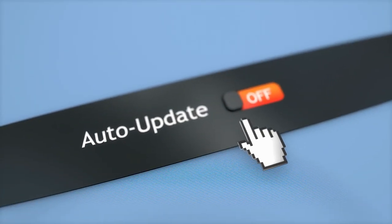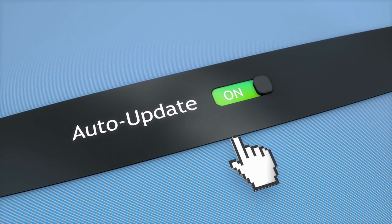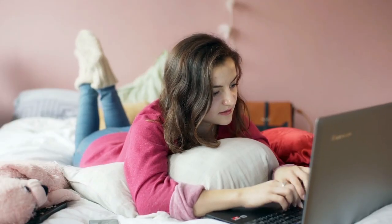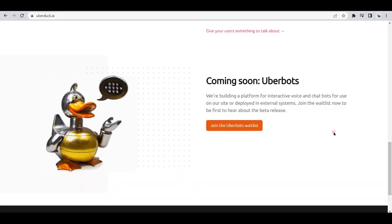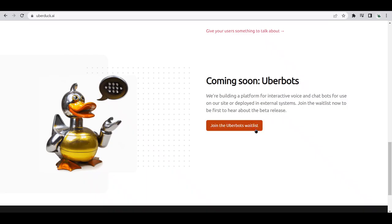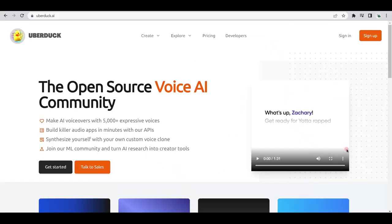In addition to that, this tool is also updated regularly with new features and improvements to ensure that you have the best possible experience at all times. In fact, they are currently building a platform for interactive voice and chatbots, which they call Oberbots. You can join the waitlist for the beta release by going to uberduck.ai and clicking on the orange button. Overall, Uberduck is the perfect tool for anyone interested in text-to-speech voiceovers for creating music and other similar projects that require voiceovers from famous people or characters.